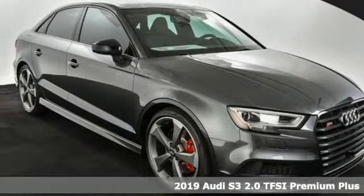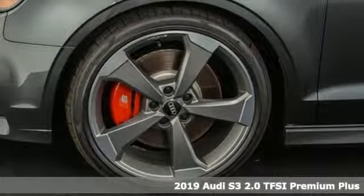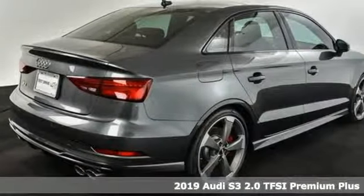Here's a new 2019 Audi S3. Don't run with a fast crowd, leave them in your dust. Plus, it offers an exciting list of features.